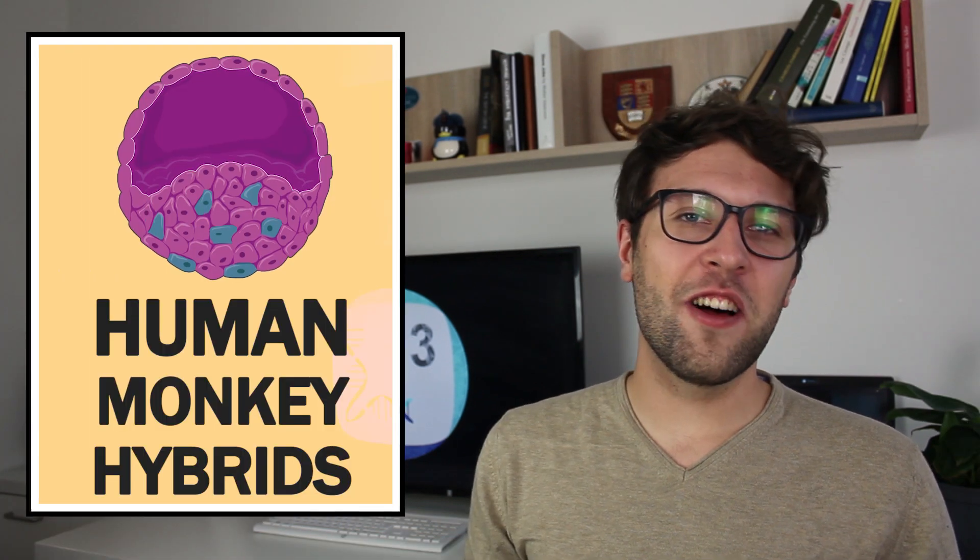This is going to be a challenging video, so I want to make a short disclaimer. The technology we are going to discuss today is controversial and I am also critical of it. But it is important for us to understand how and why human-monkey embryos have been made, so we do that and then we discuss the underlying ethics.